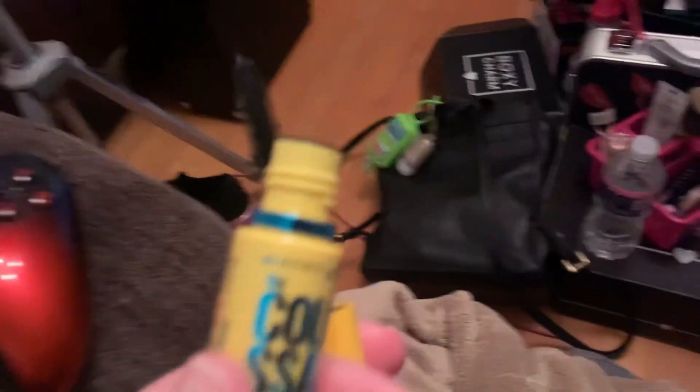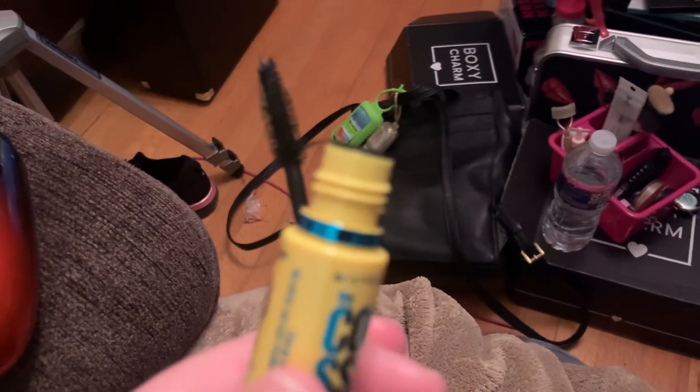I did this with my first Maybelline one and one day it wouldn't shut. It was black because the mascara had built up all around the lid and dried in place — kind of like how nail polish can make a bottle hard to open. Same principle here: the mascara dries and seals the lid shut.